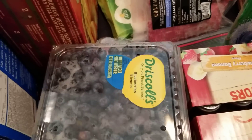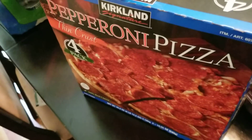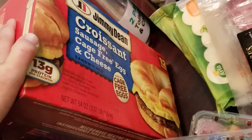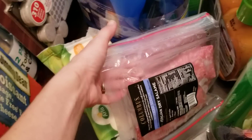Some blueberries and some strawberries — my kids have been asking for berries and this is kind of a staple for us. The four-pack of pizzas is just an easy lunch or dinner.